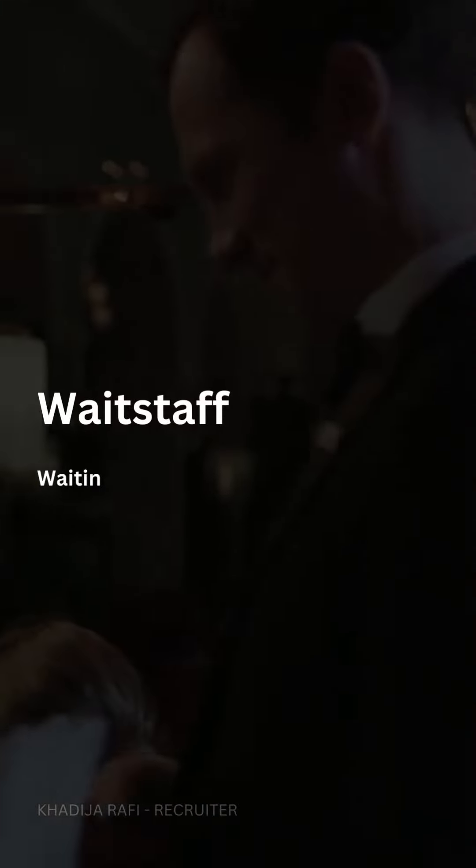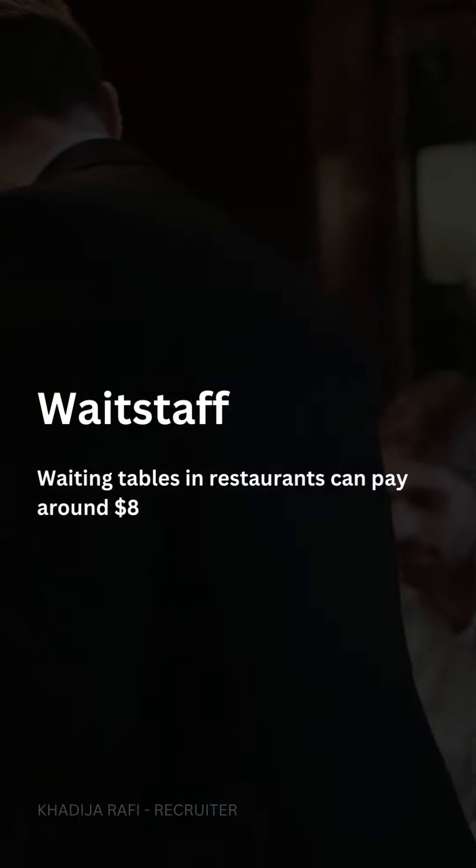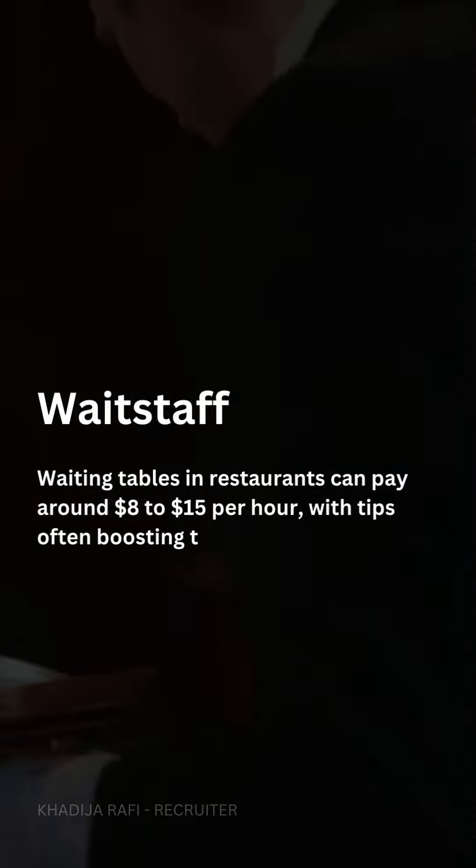Waitstaff. Waiting tables in restaurants can pay around $8 to $15 per hour, with tips often boosting the earnings.